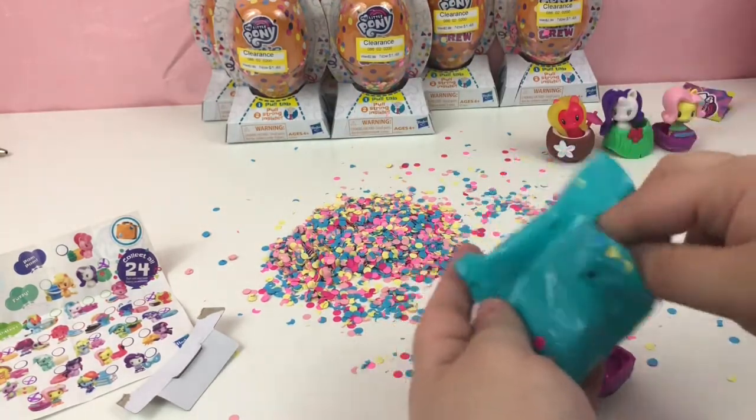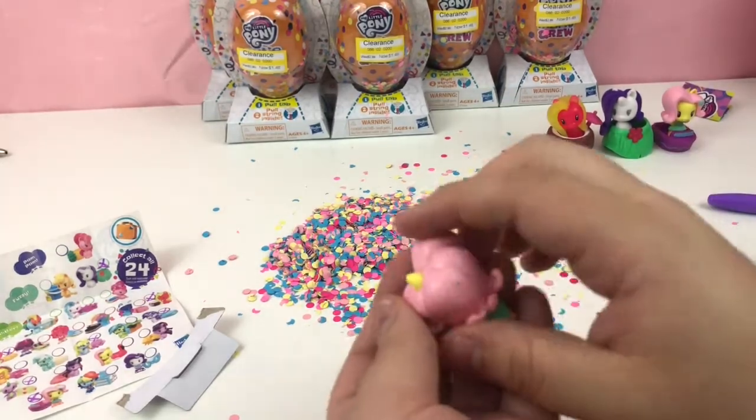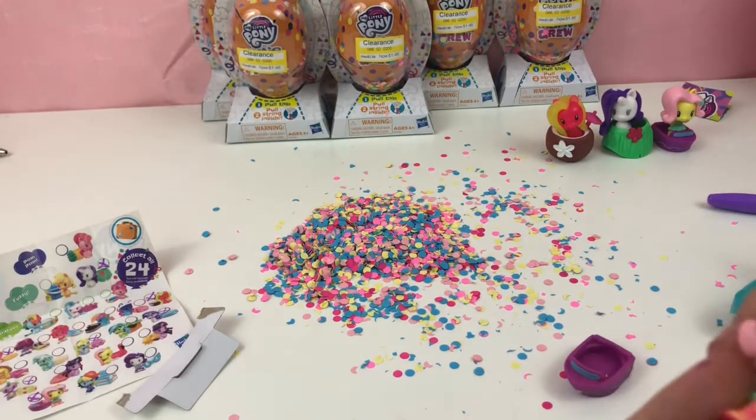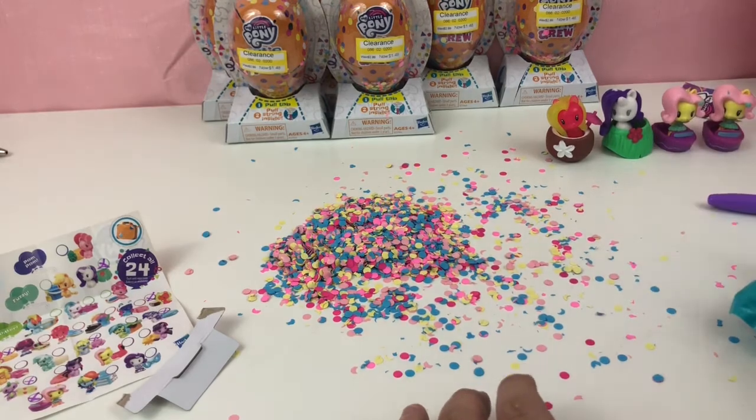We have a duplicate — one right after the other. So this is another Fluttershy. I'll just put one at my desk at work.